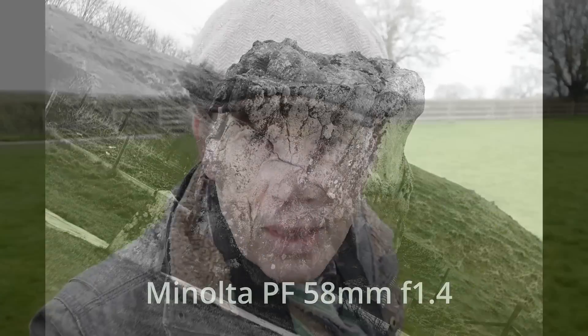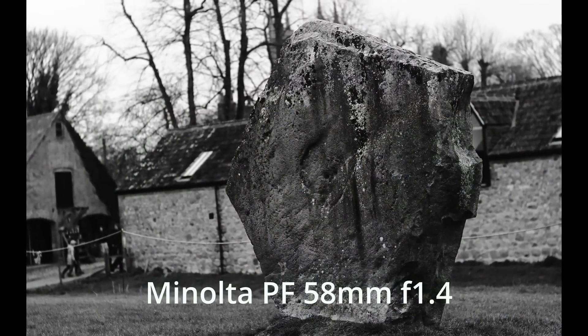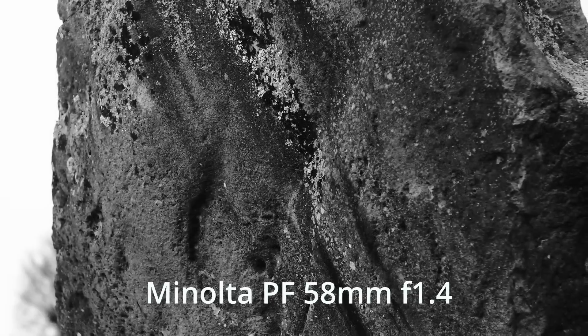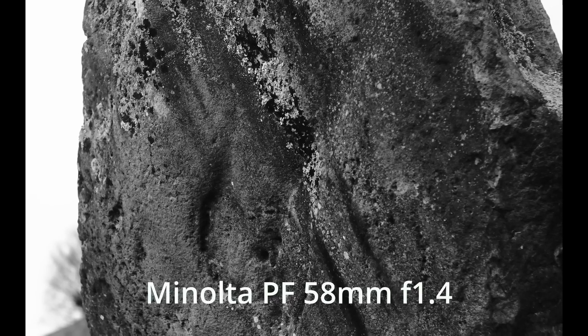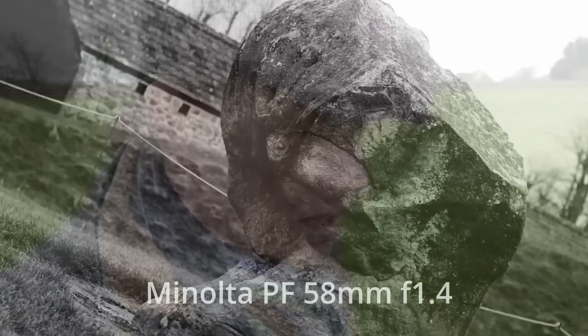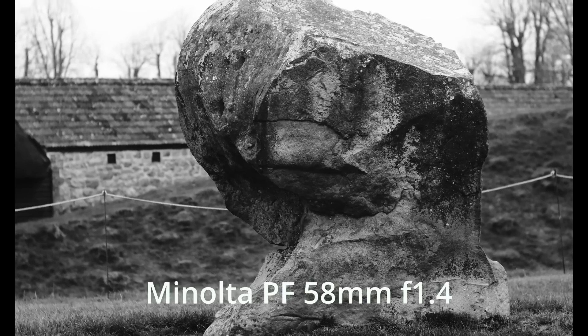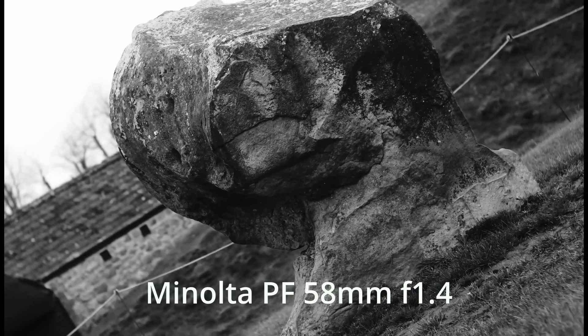This Minolta PF 58mm is performing very nicely so far. I've got it stopped down a bit today — I'm using it around f2, f2.8, f4 — to bring up a little bit of sharpness and get rid of the optical compromises that creep in at f1.4, just to see what it can really do. So far it's impressed; it's very sharp, I like the colors, and it's got a real feeling of quality — unlike the Helios actually.